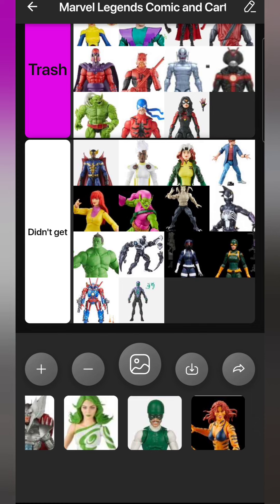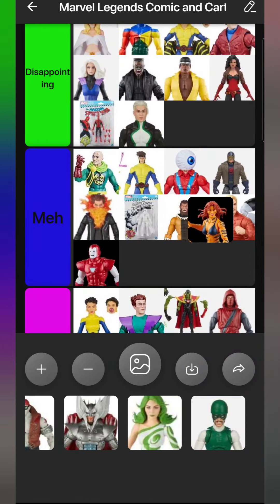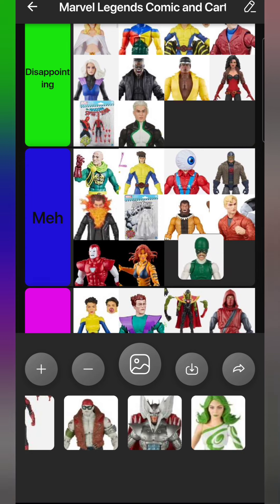Tigra - I got two of the previous Tigra, the overly bright cheeto-colored one, and I hate that I did that. I could have waited another year and a half to get this properly colored one. But the first one was still a really good figure despite the color problem. Since the previous Tigra came out not that long ago she's not very fresh in my mind, so she goes in Meh. If the previous Tigra hadn't come out and this was the first time, she'd probably be Top 10 worthy.